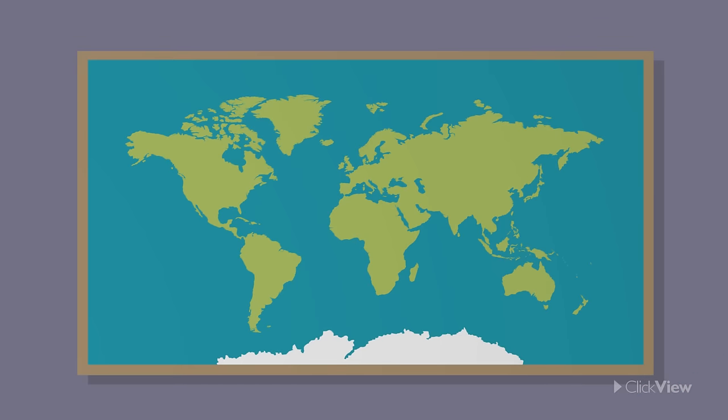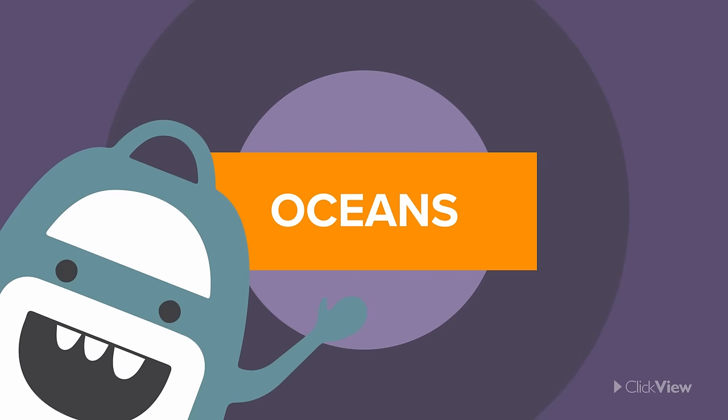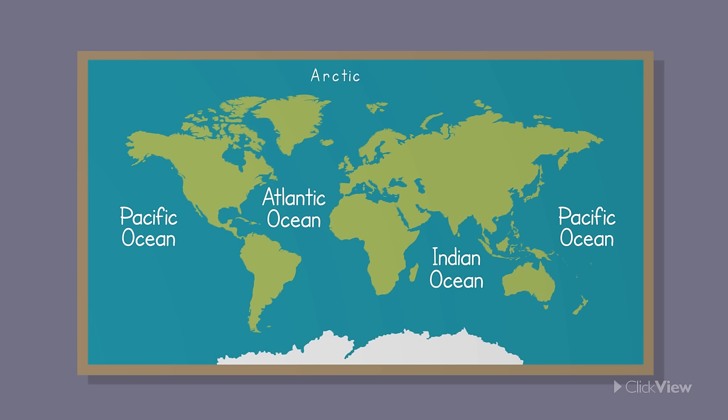Surrounding these seven continents are huge water bodies called oceans. There are five oceans in the world. These are the Pacific Ocean, the Atlantic Ocean, the Indian Ocean, the Arctic Ocean and the Southern Ocean.